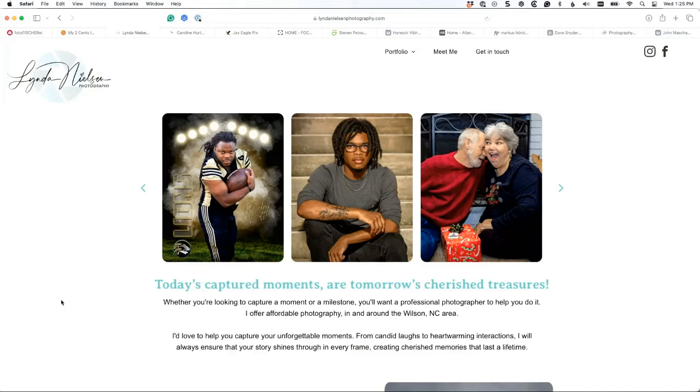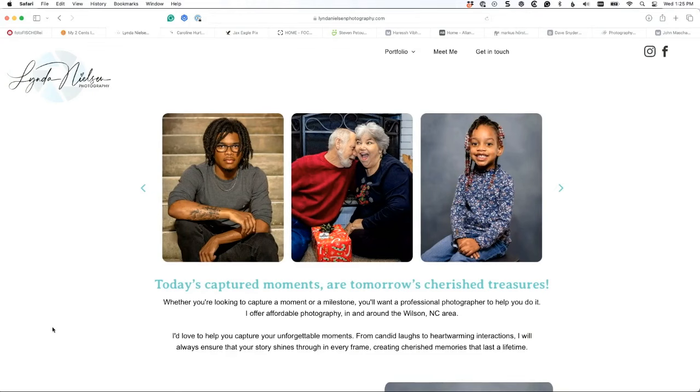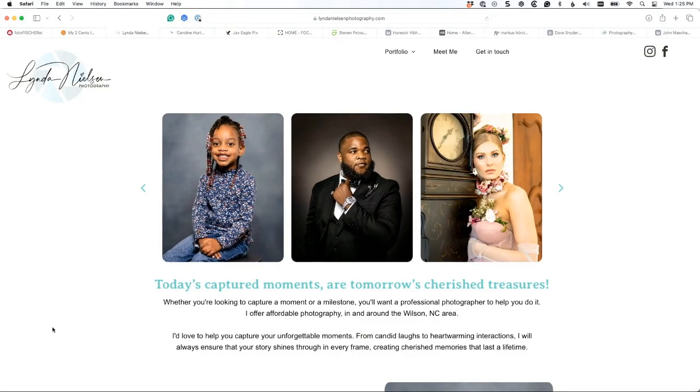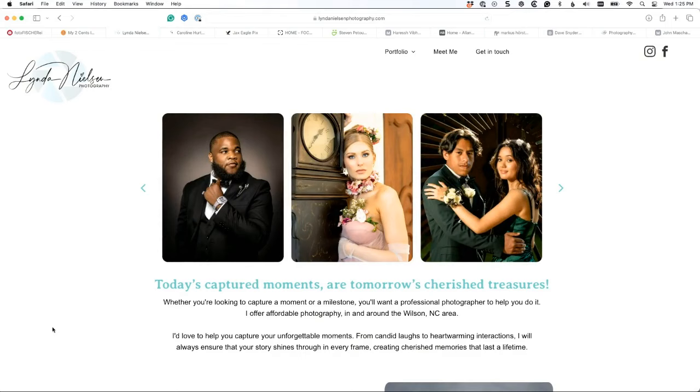Okay, let's take a look at another one. Oh — 'the year 2000 called, they want their template back.' This looks like the old Apple me.com sites. Here's another really good photographer with a really bad portfolio website.